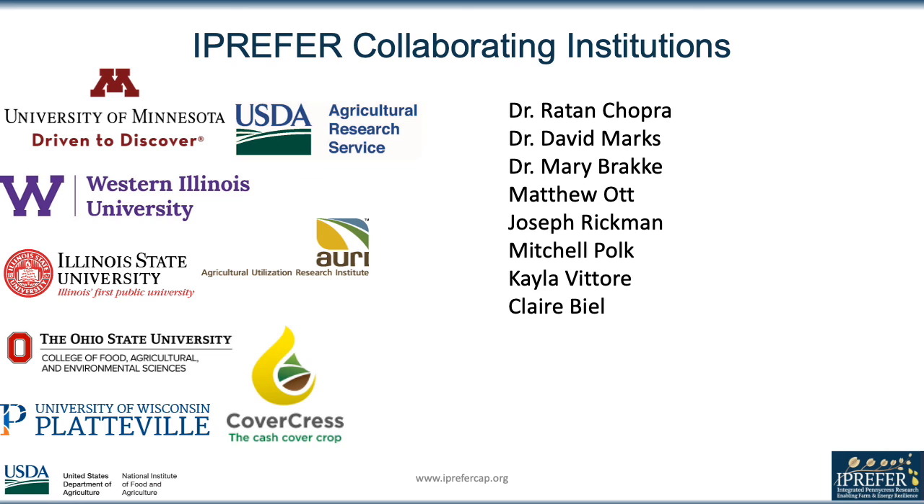Lastly, I just want to take a moment to thank everybody who helped make the internship and project possible, especially my mentor Rattan Chopra, and the other undergraduate interns who threshed pennycress to help with the data collection.